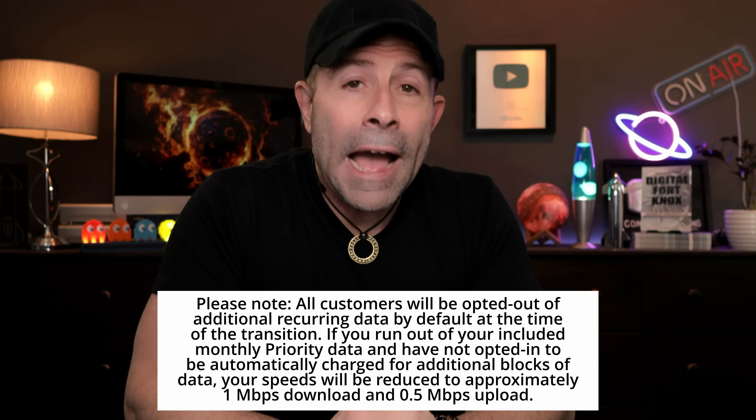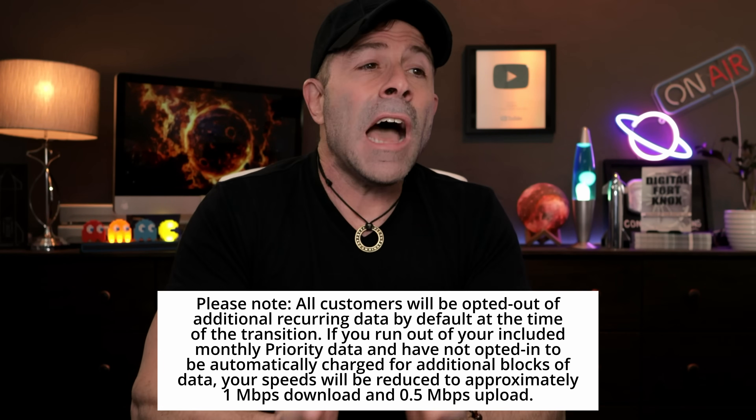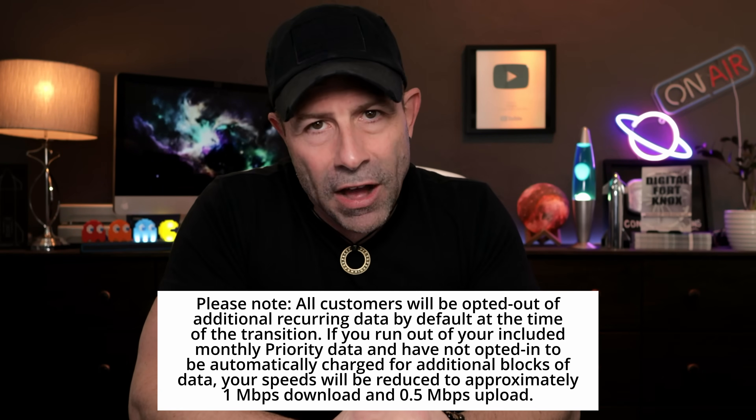Basically, if you opt in, nothing will happen — you will just get charged and not get slowed when you hit that threshold where you've used all your data for the month. Also note: all customers will be opted out of additional recurring data by default at the time of transition. If you run out of your included monthly priority data and have not opted in, your speeds will be reduced to approximately 1 megabit down and 0.5 megabits up.